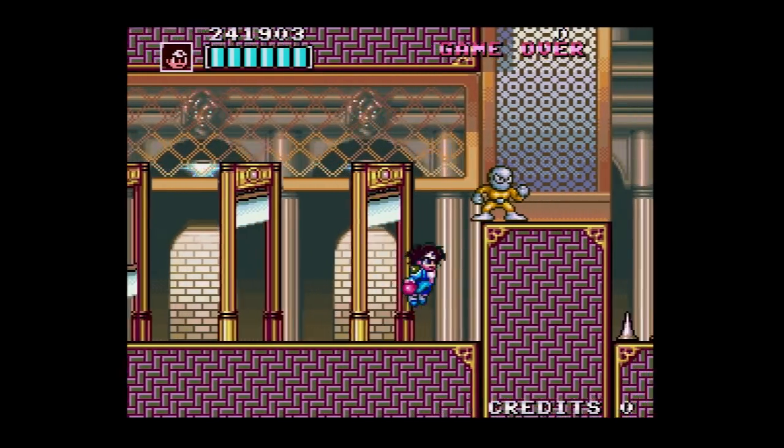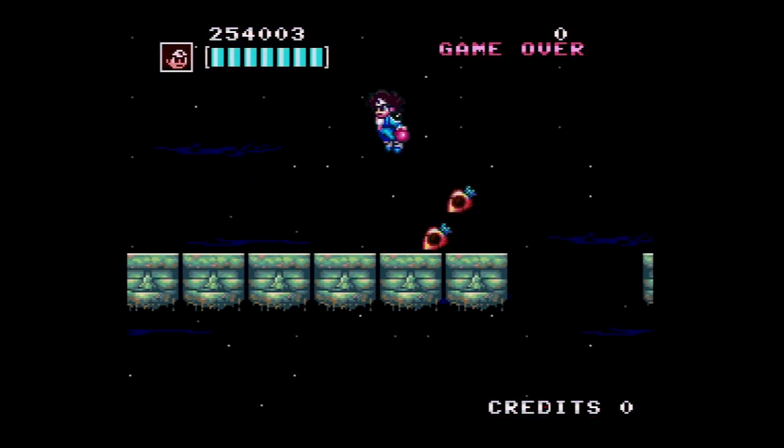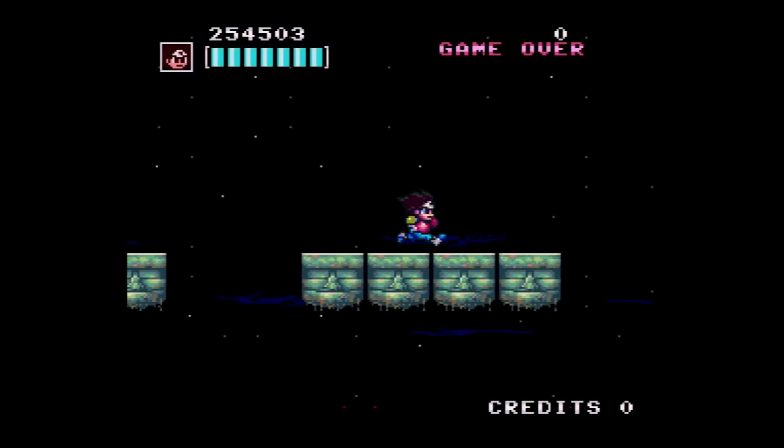I doubt Shubibin Man Zero is a sign of the future or anything, but it's a nice exception to the rule that no one cares to preserve anything but the biggest names in classic games. So here's to a better, more accessible future.